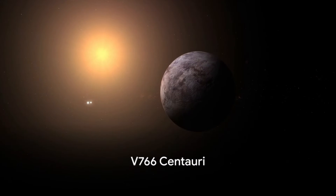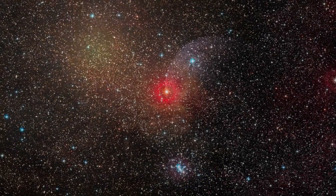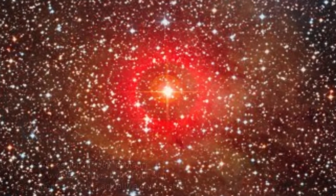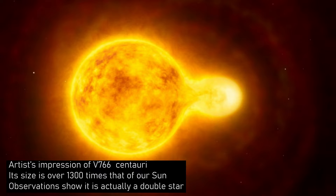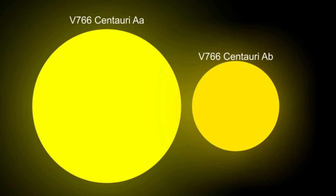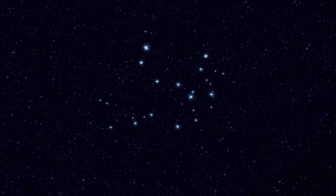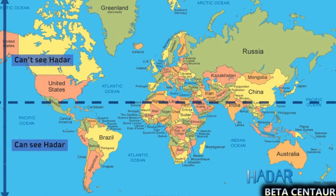Beta Centauri, or Hadar, can also be used to find V766 Centauri, a triple star system containing either a red supergiant or a yellow hypergiant — an eclipsing binary system with a known radius over 1,000 times that of the Sun. The primary component is one of the largest stars known, lying at an estimated distance of 4,900 to as many as 11,700 light-years away, and shines at magnitude plus 7. Centaurus is also one of the brightest constellations, but due to its location in the far southern sky, it is largely invisible to observers in mid-northern latitudes.